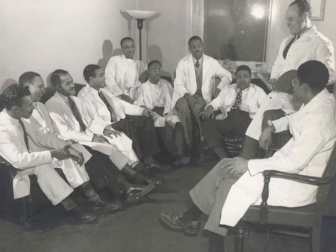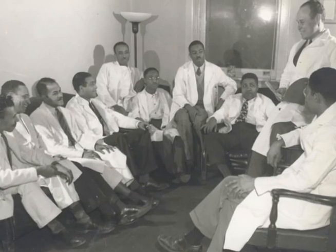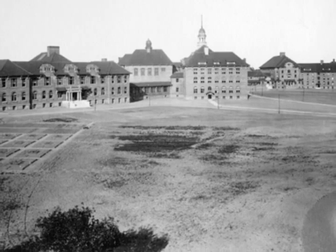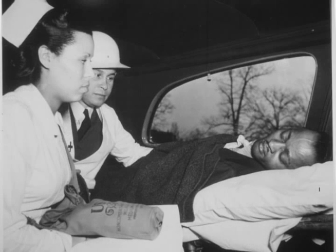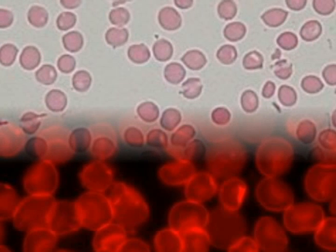There were limited opportunities for Black medical students in American universities in the late 1920s. This led Charles Drew to attend McGill University in Canada, where he began research in blood transfusions. His research led him to the discovery that when blood plasma is separated from blood cells, it lasts much longer.